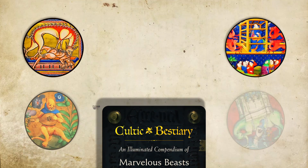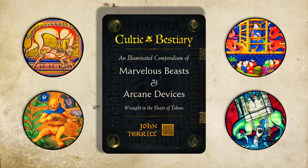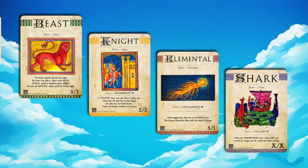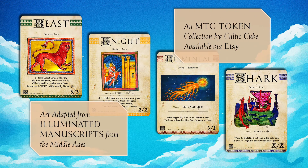I'm excited to introduce the Cultic Bestiary, a collection of tokens that brings medieval illuminated manuscripts to your game table. They are available now through the Cultic Cube store on Etsy. Magic's fantasy universe is deeply indebted to the medieval imagination, which these tokens celebrate.